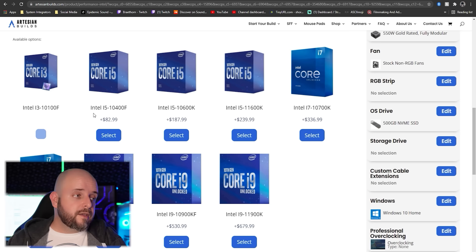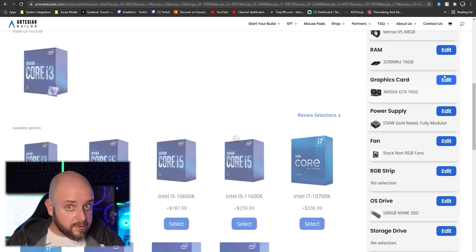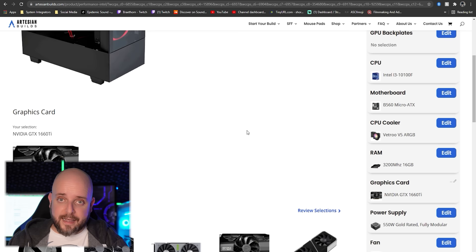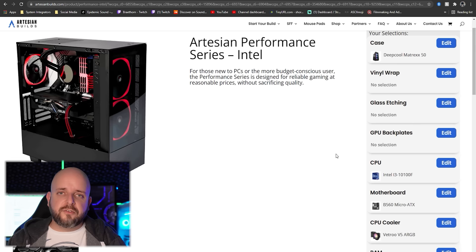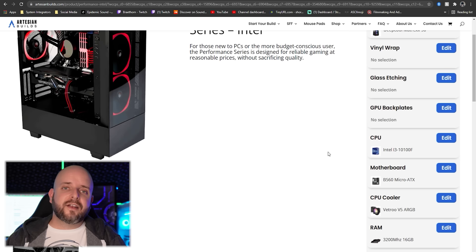Want to upgrade? You can upgrade the processor for $82 to the i5-10400F — six cores, 12 threads and higher performance. You can also go up $150 to a 1660 Ti, the best budget GPU on the market. You can also upgrade storage to one terabyte and change whatever else you want. It comes with a case with RGB fans and an RGB fan on the air cooler.